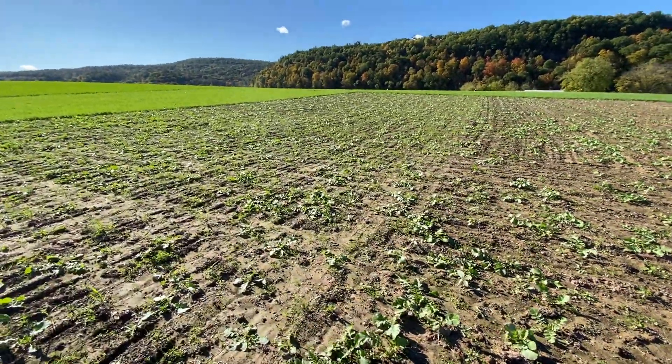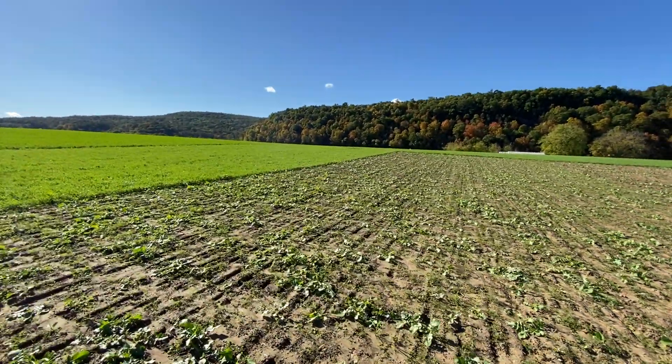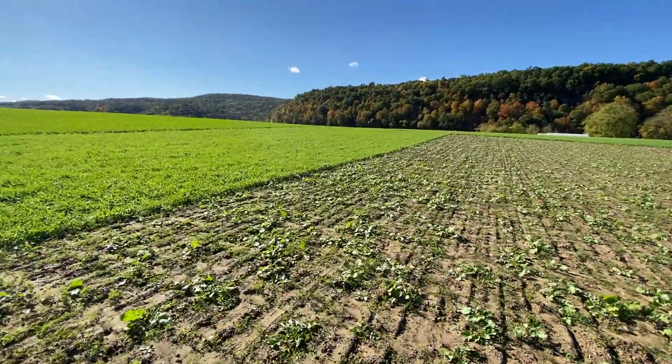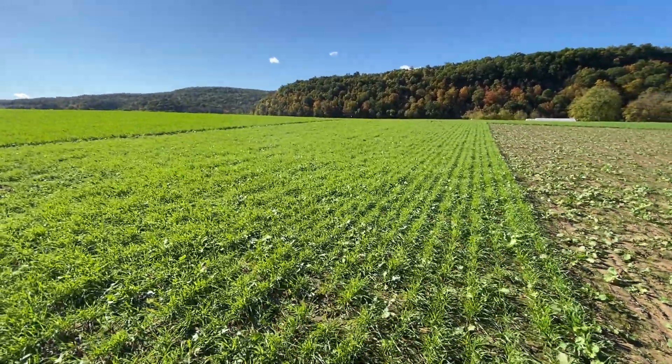There are weeds in the seed bank — hairy vetch. I think the vetch is gonna pop off soon, it's gonna go crazy. And then this is a cereal rye and vetch mix — is this like a cover crop kind of thing?